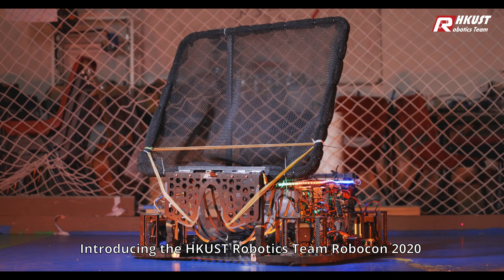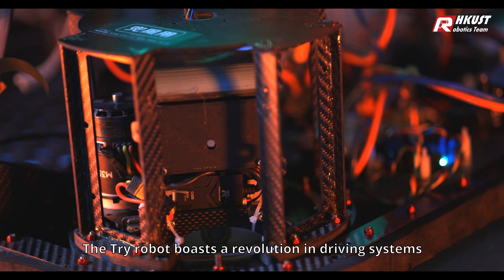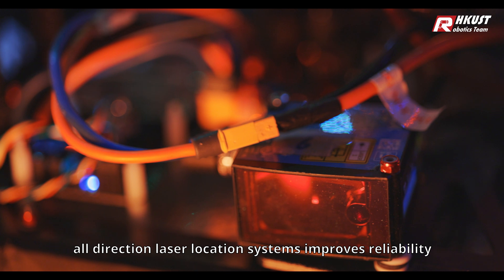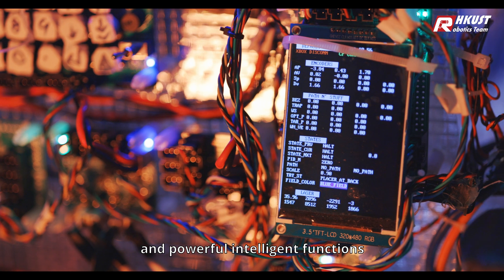Introducing the HKUST Robotics Team Robocon 2020 TRI-ROBOT. The TRI-ROBOT boasts a revolution in driving systems, an all-direction laser location system that improves reliability, superior speed performance, and powerful intelligent functions.